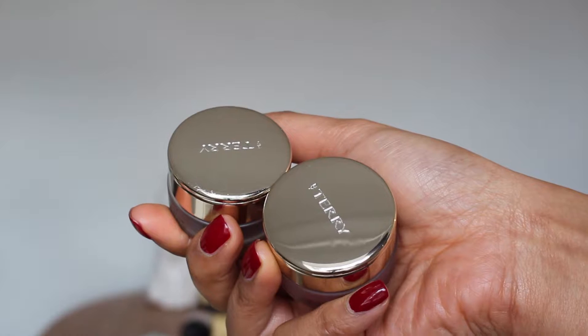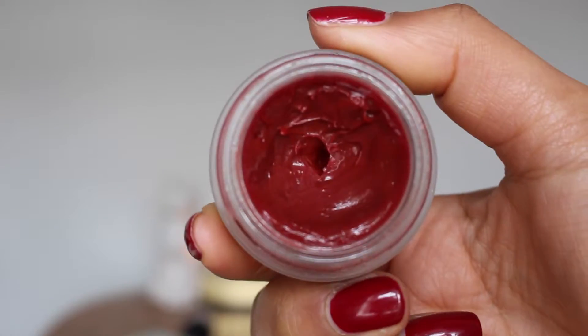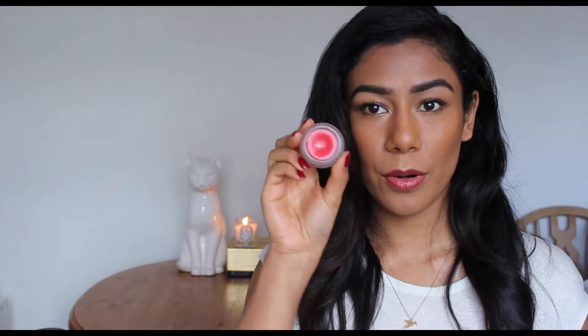I've also been loving lots of lip products this month as always. First up, I've been really loving the By Terry Baume de Rose — the coloured versions. I have shade 3 Cherry Bomb and 4 Bloomberry. Cherry Bomb is a lovely true red shade and Bloomberry is a lovely deeper red. I really love both of them and they're such a nice way to wear colour on your lips in cold weather, when a matte lip can be so drying. These have been amazing — they're so nourishing as well.